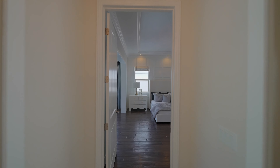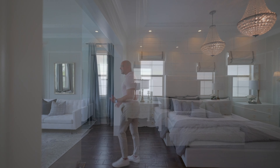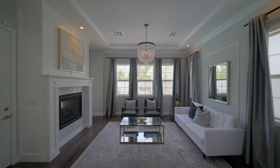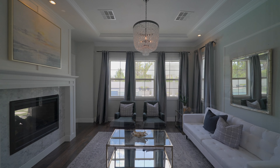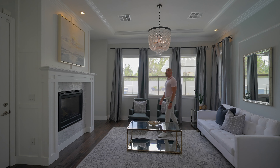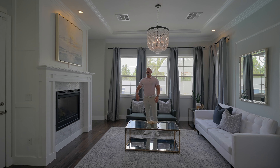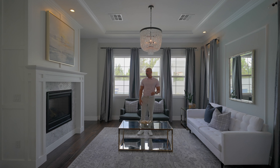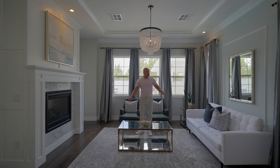Welcome to the master suite. Inside the master we have a retreat - I'm not a huge retreat fan personally, but people love them. We have a lovely chandelier and a tray ceiling with dual crown molding. Whoever did the interior design of this house did an incredible job.